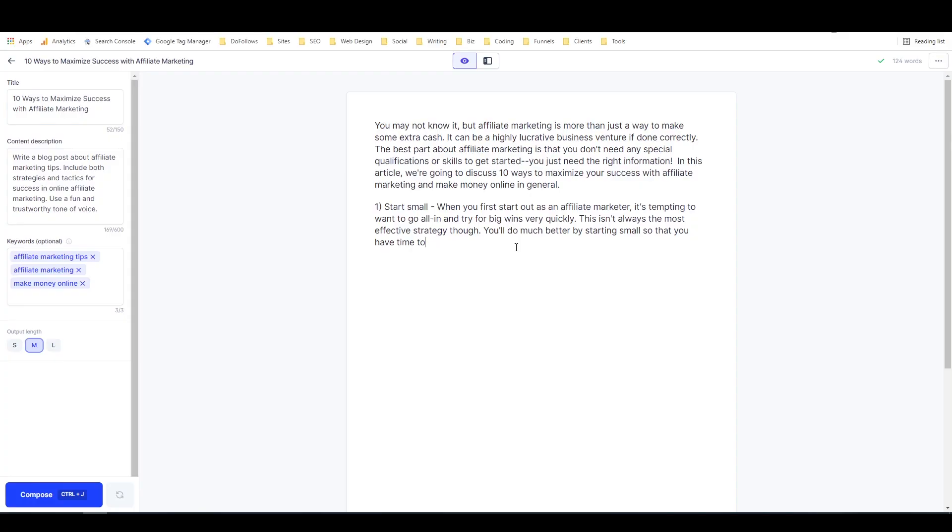Now conversion.ai is really cool. They call their AI Jarvis, and rather than just talk about it and tell you how great it is, I'm going to flip this around and show you my screen and take a quick look at what conversion.ai and Jarvis can do. So here we are in conversion.ai. All I had to do to get everything you see here is write a short paragraph about what I wanted the AI to produce. I said: write a blog post about affiliate marketing tips, include both strategies and tactics for success in online affiliate marketing, use a fun and trustworthy tone of voice. Then I specified three keywords and clicked a few buttons and it gave me this title and these two paragraphs. All I have to do to write more is hit ctrl+J or click the compose button.